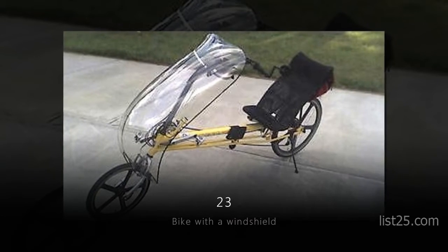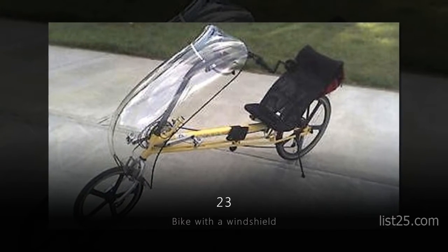Number 23: the Bike with a Windshield. Not only does it have a windshield, you get to lay down.